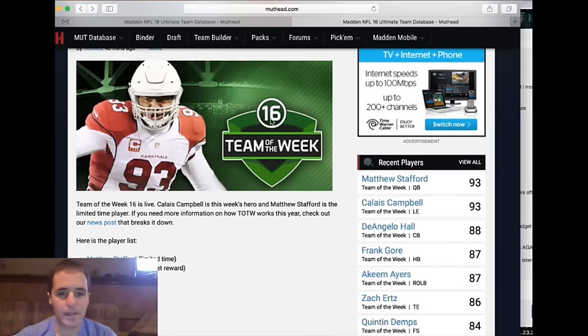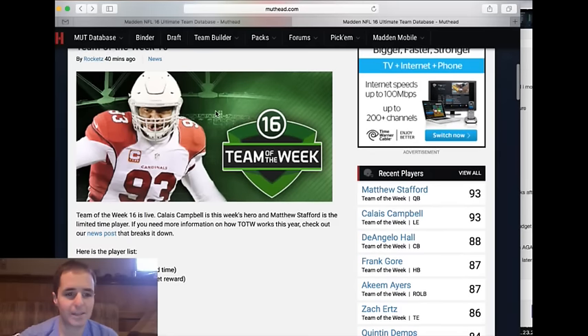Here we are on MUT Lunch. We're going to break down Team of the Week number 16, led by Matthew Stafford and Calais Campbell.